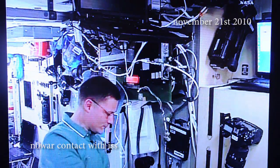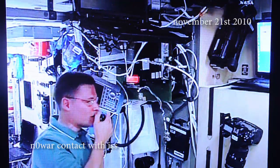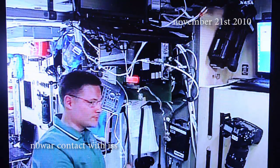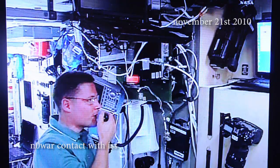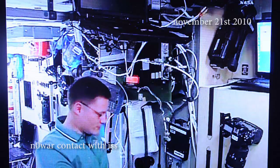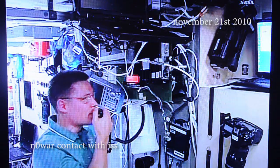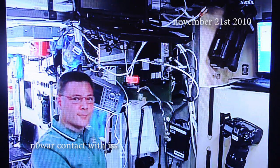Kilo Delta Zero Echo X-ray. Okay, Kilo Delta Zero Echo X-ray Victor, we've got you loud and clear. Welcome aboard the International Space Station. November Alpha 1 Sierra Sierra. Nice to be with you again.